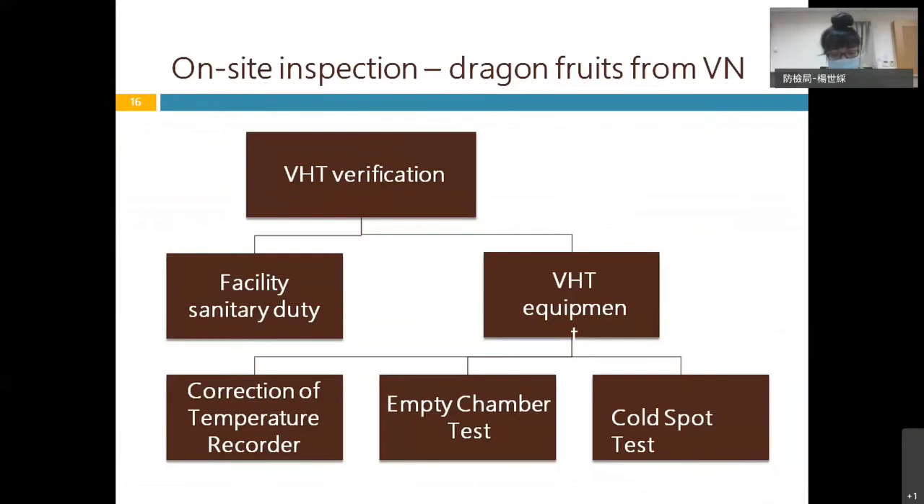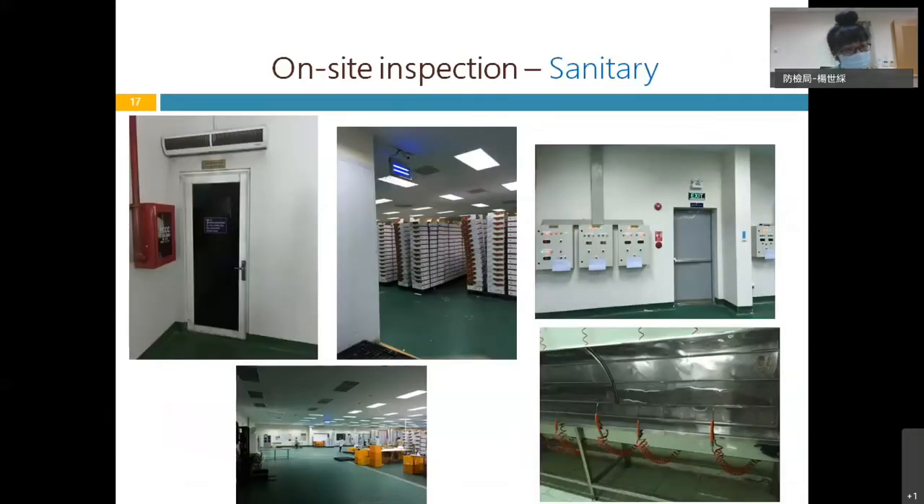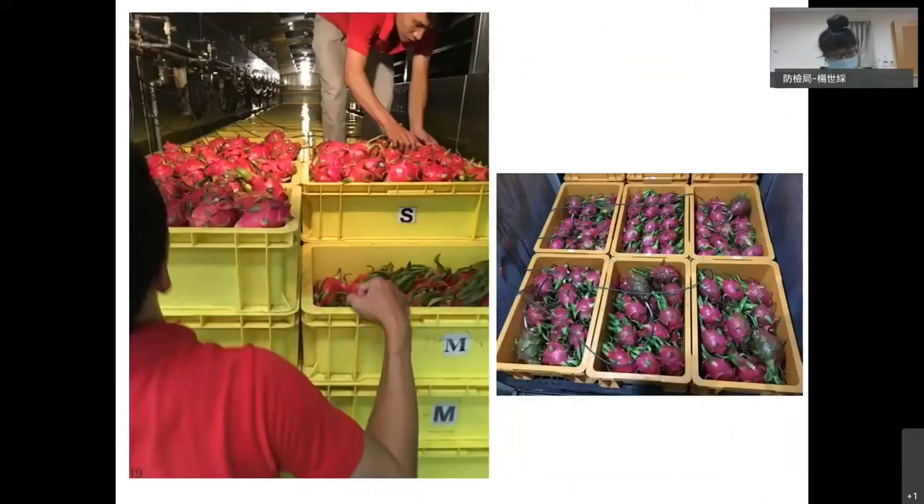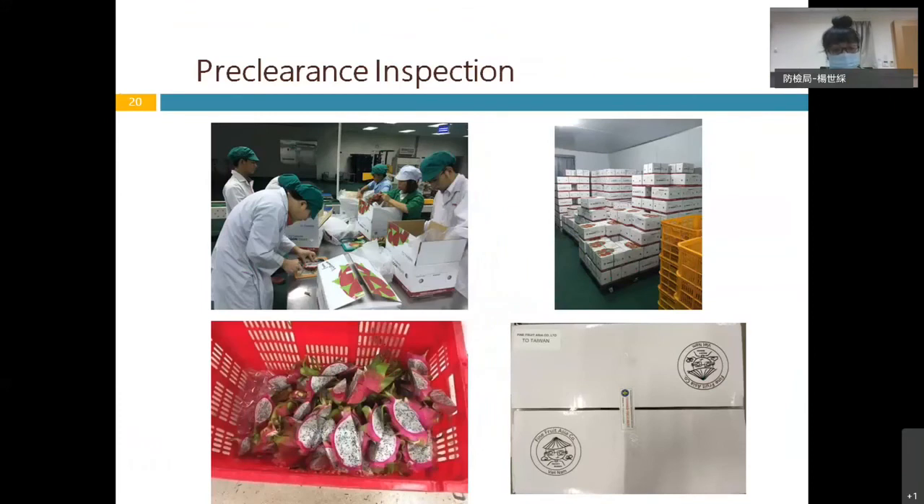The VHT equipment — including sanitation and temperature recorder calibration — is verified on-site. By confirming the vapor heat treatment process and the pre-clearance inspection, storage, and packing of the consignment meet the quarantine requirements, Vietnam's pitaya can be imported into Taiwan.